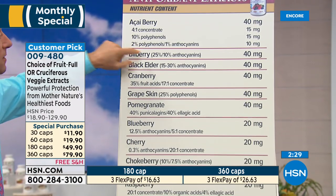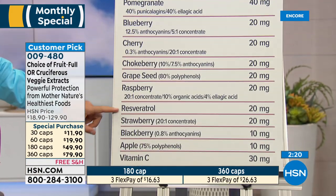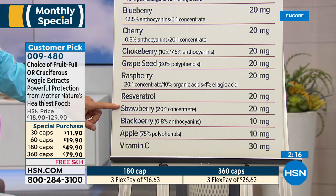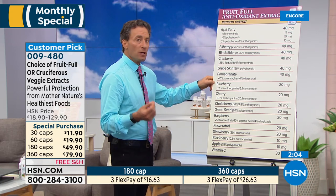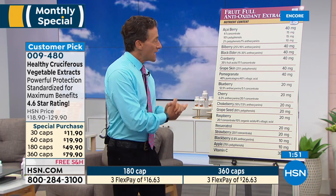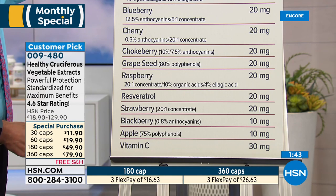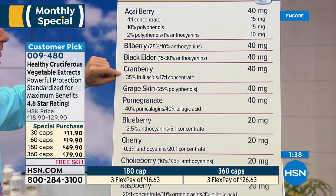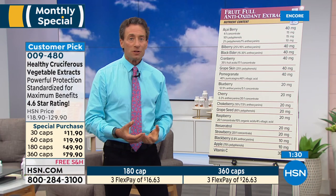You can see all the standardizations: acai berry, bilberry at 40 milligrams standardized, black elder extract, cranberry extract, grape skin, pomegranate, blueberry, cherry, chokeberry, grape seed, raspberry, pure resveratrol at 20 milligrams, strawberry, blackberry, apple polyphenols, apple extract, plus a little vitamin C. Each of those ingredients as dried fruit would cost next to nothing, but as standardized extracts — apple extract standardized for polyphenols, bilberry extract — these are hundreds of dollars per kilogram.